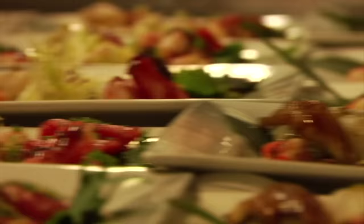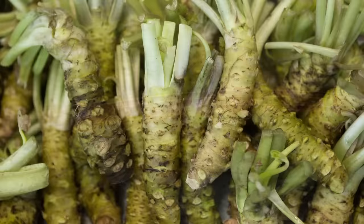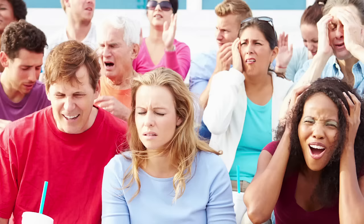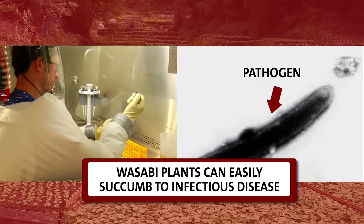Even in Japan, only a minority of restaurants serve the real thing. That's because true Japanese wasabi is extremely tricky to cultivate. Wasabi likes to be lovingly enveloped in a steady stream of water, reminiscent of the rocky Japanese mountain stream beds where the plant grows endemically. And wasabi is not a fan of crowds — when planted en masse in a greenhouse, the plant can easily succumb to infectious disease. Wasabi's diva-like persuasion makes it a finicky crop, but also an extremely lucrative one.